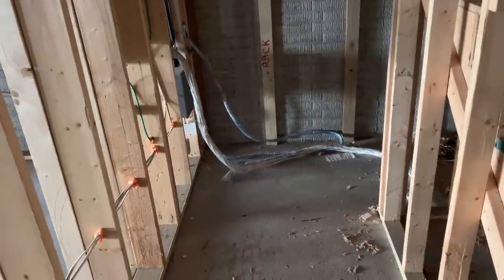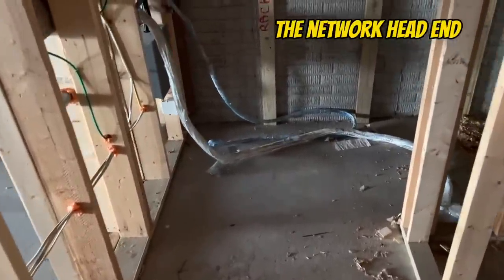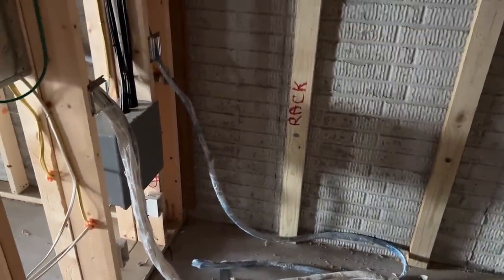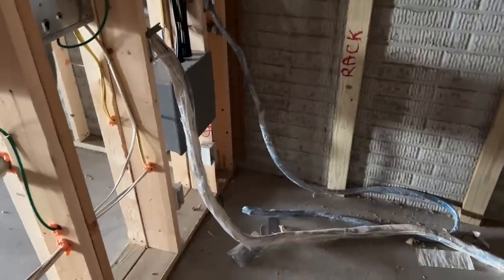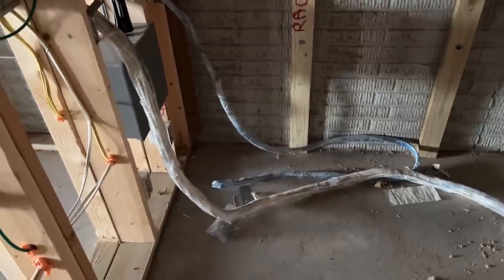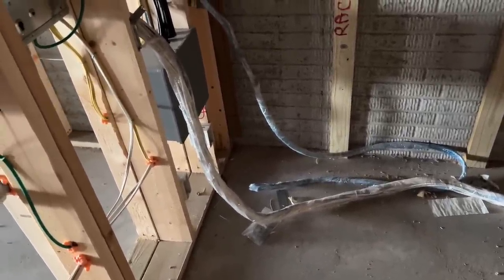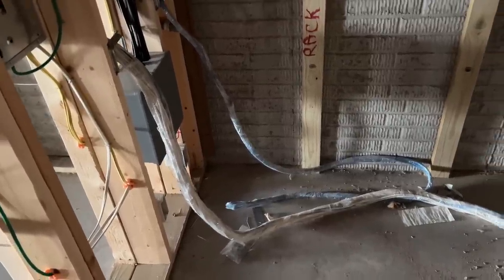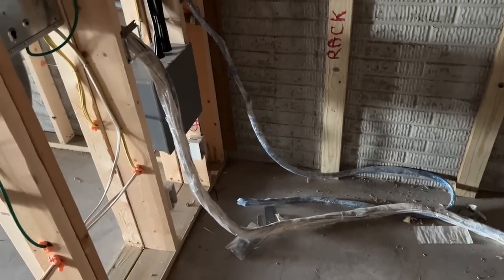The first thing I want to look at is the network head end — where all the cables are going to go. You can see written on the board on the wall: it says 'rack.' This is where we're going to place a rack. You can see the low-voltage cabling there, and take note that they are all wrapped in plastic. This is a good thing to do in your house because as they start drywalling, all that drywall dust and paint can damage cables — wrapping them protects your cable through the finishing process.